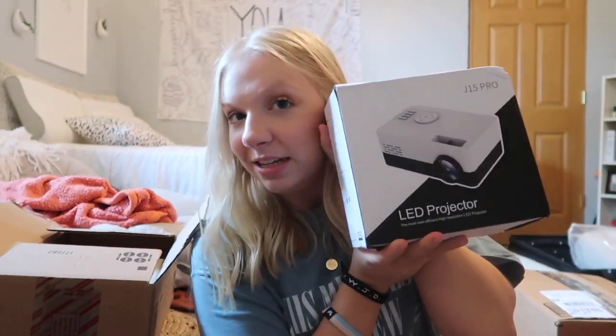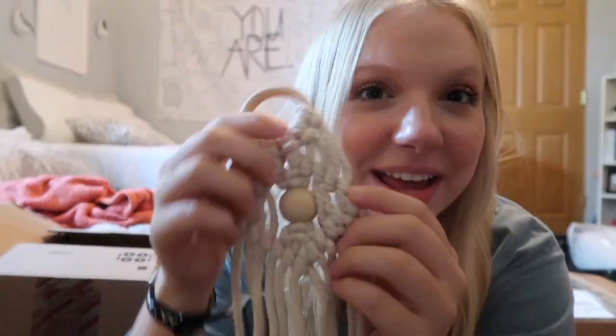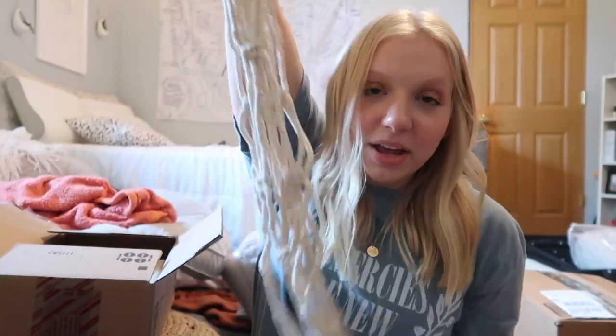I also decided to get an LED mini projector from TikTok. I wanted one because it makes movie nights so much more fun with friends. Next is a cute macrame ukulele hanger. I wanted a macrame hanger but didn't want to be super basic, so this is another way to incorporate that while being a little different. Plus I have my ukulele, so it'll remind me to play it and learn.